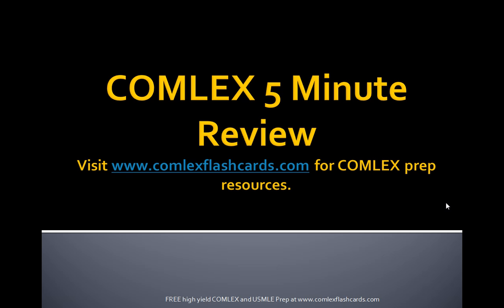Please visit ComlexFlashCards.com for complete Comlex prep resources as you are preparing for the Comlex board exam. We will have more lectures, and a complete pediatric gastroenterological chapter can be found on ComlexFlashCards.com. Good luck in your preparation.